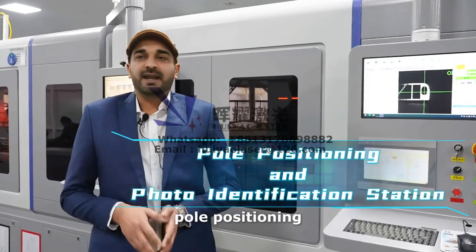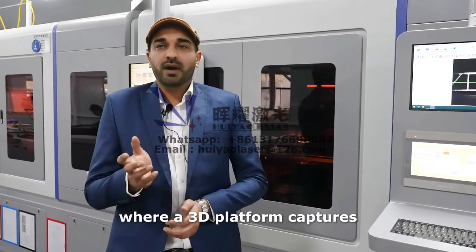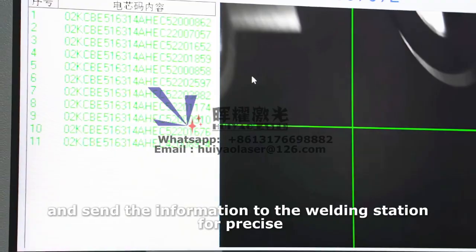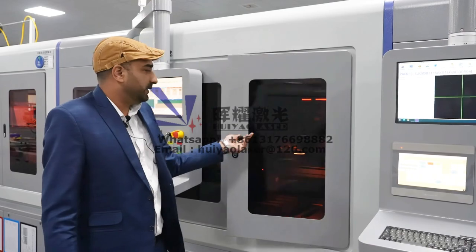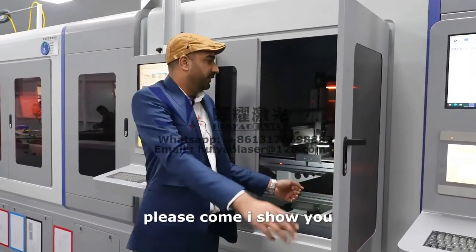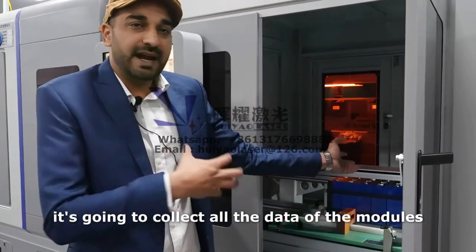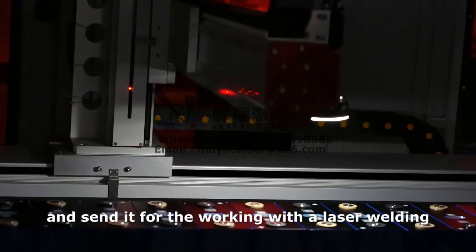Pole positioning and photo identification. The module is identified at this station where a 3D platform captures images of the module's terminals, records their positions, and sends the information to the welding station for precise welding. This station is very important — it collects all the data of the module's terminals and poles and sends it for laser welding.